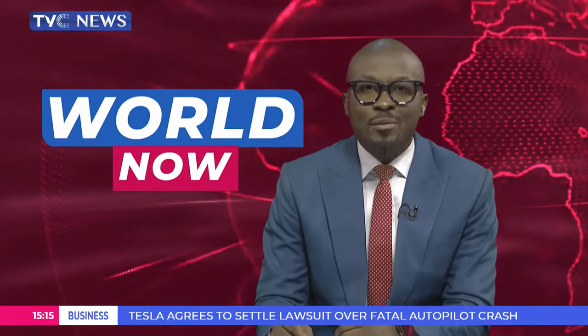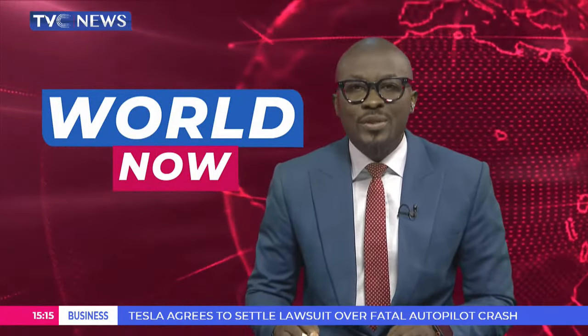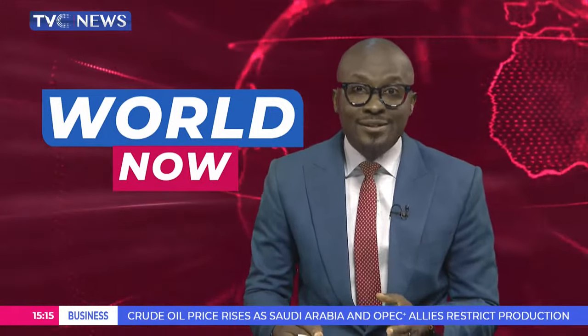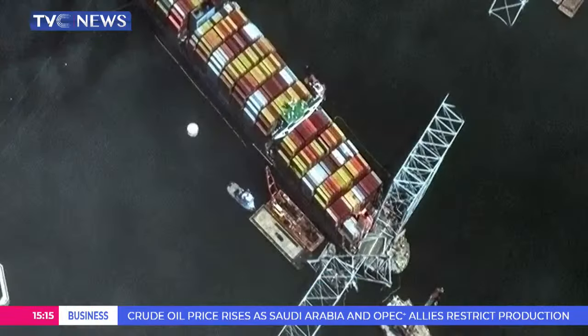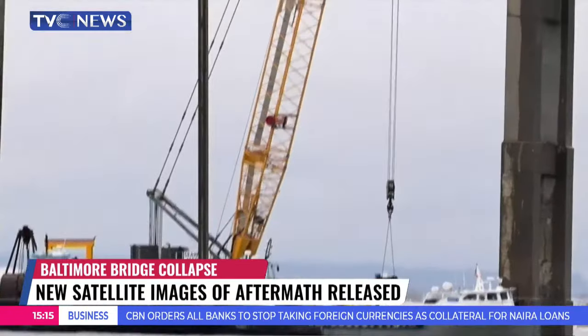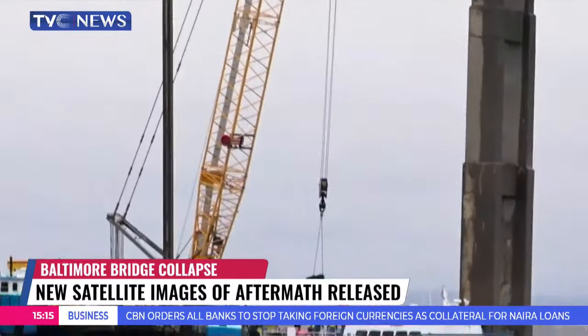New satellite imagery of Baltimore, Maryland has been released with a focus on the container ship and the aftermath of the recent collision on the 26th of March. In the new imagery, the bow of the container ship remains stuck underneath sections of the Francis Scott Key Bridge, while salvage crews and barges with cranes begin removing some of the bridge debris and hundreds of shipping containers still on board the vessel.